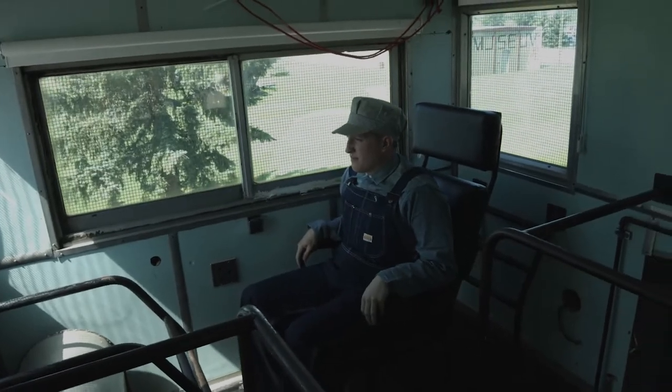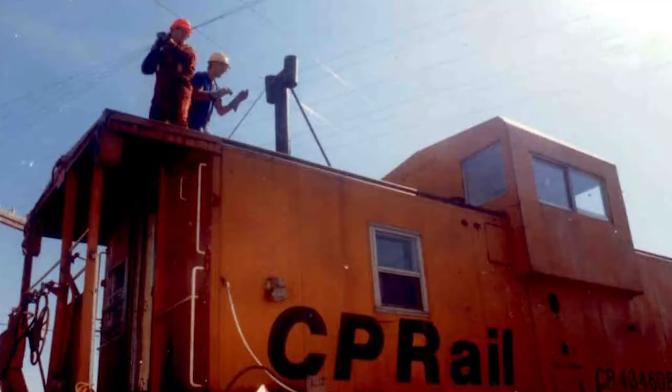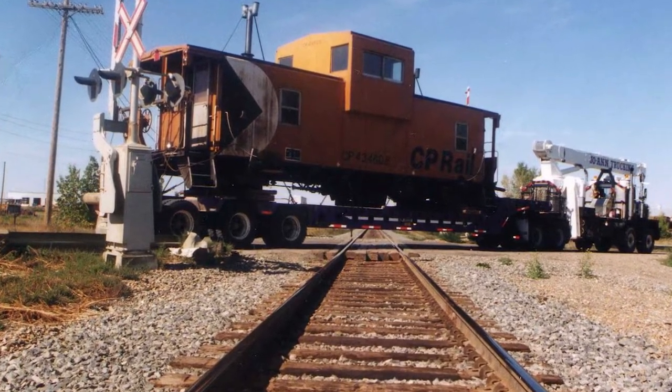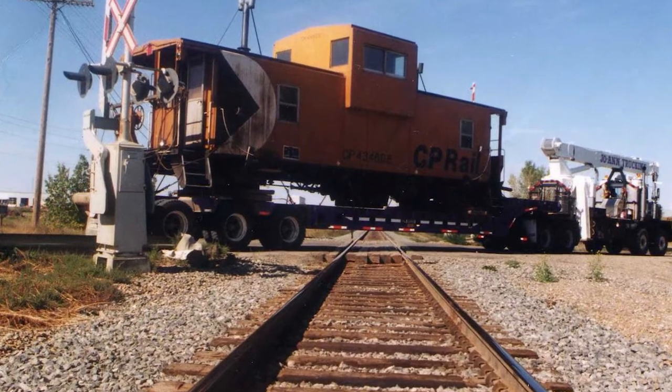Eventually, designs for these cabooses became quite complex. Long days on the road meant crews wouldn't go home until the job was done. The extended vision yellow caboose on museum grounds was designed to make work feel a little more like home.